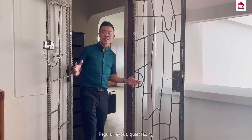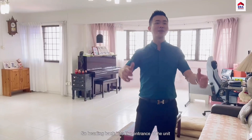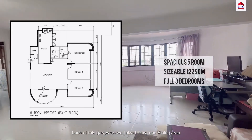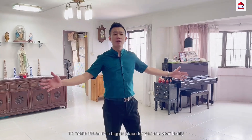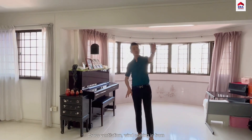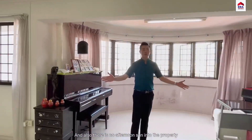You will love this straight-cut, regular layout, quiet facing. Heading into the entrance of the unit, storage is neatly tucked just behind the main door. Look at this gorgeous, well-sized living and dining area. Balcony space already levelled up to make this an even bigger place for you and your family. So much brightness into the unit — cross ventilation, wind coming in from the south, the east, the north, and also there's no afternoon sun into the property.